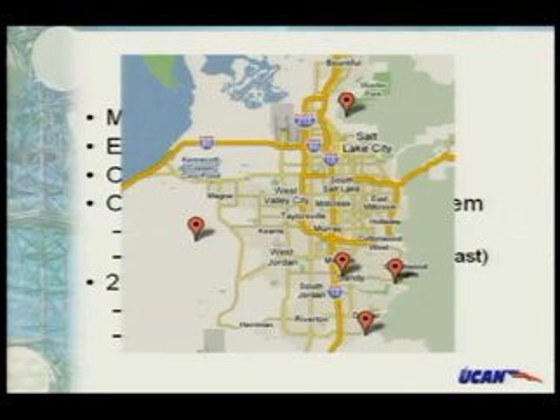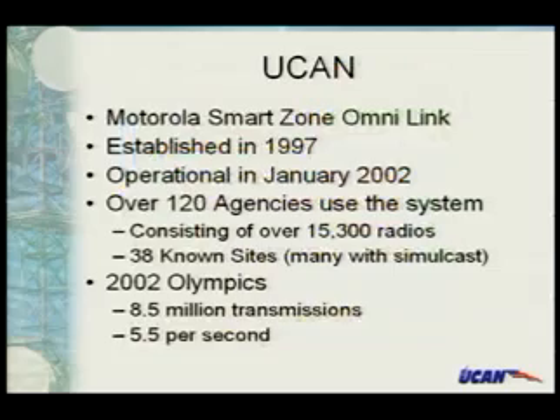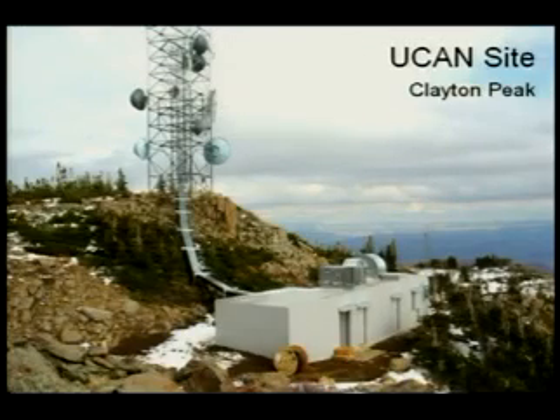This is the Clayton Peak site that UCAN has, one of many around the area. We have other radio equipment that we take up here on a regular basis. In Utah, we've got the advantage of mountaintops. Here in Las Vegas, you've got some hills, but most of the stuff is on top of hotels. When you look at some of the database information we'll show you, you end up seeing where some of these transmitters are — just on top of some of the hotels around.